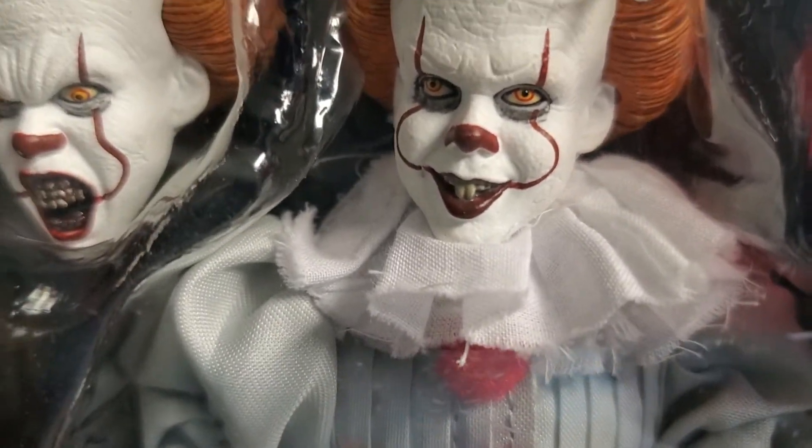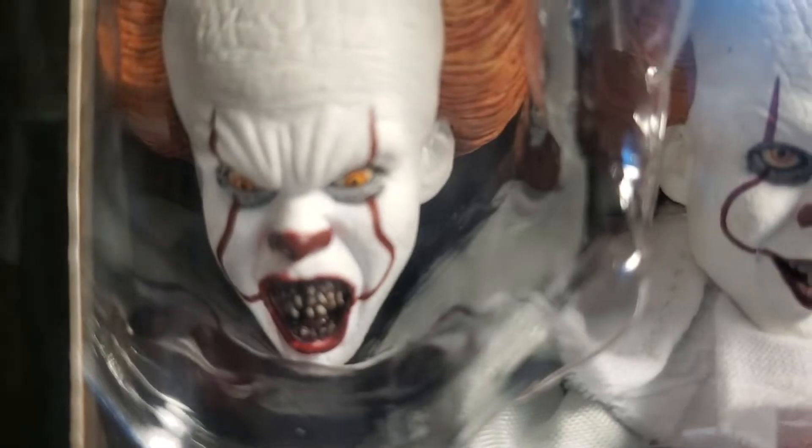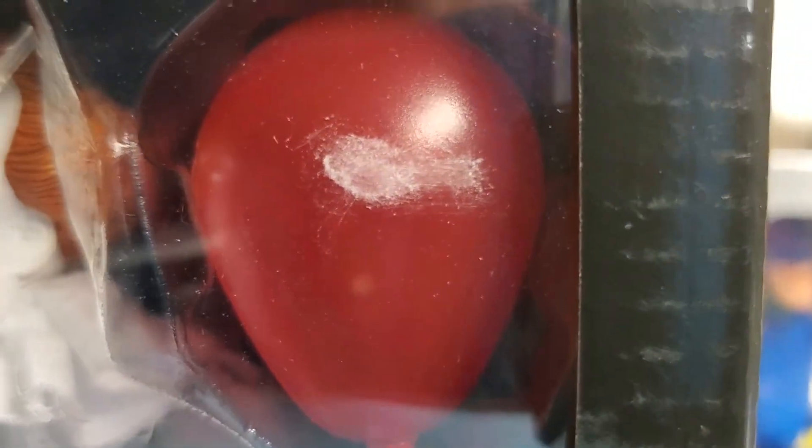The outfit and everything is fantastic. As you can see, it comes with an extra hand. The attention to detail is fantastic. This is a 2020 NECA release — I believe released in January.